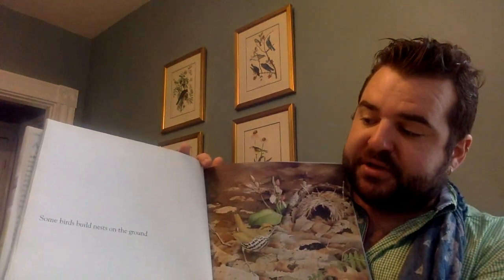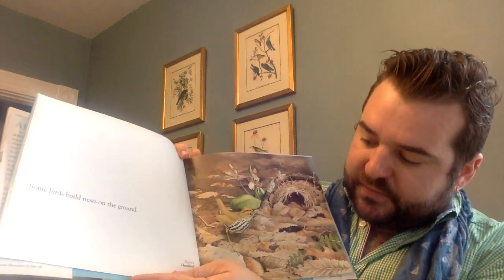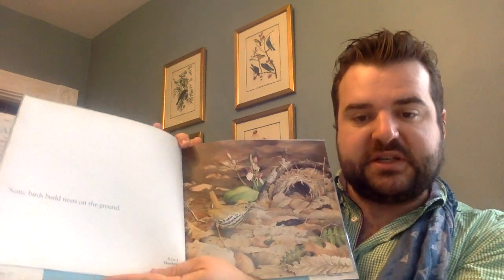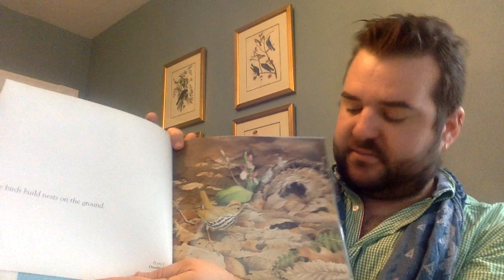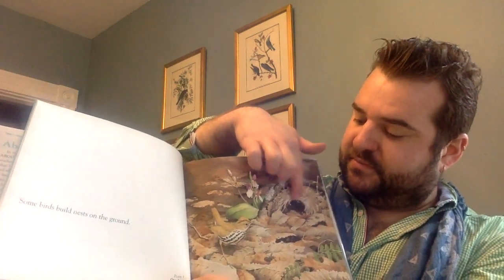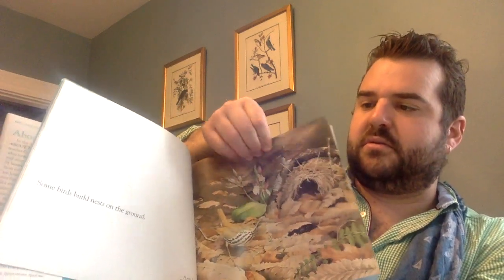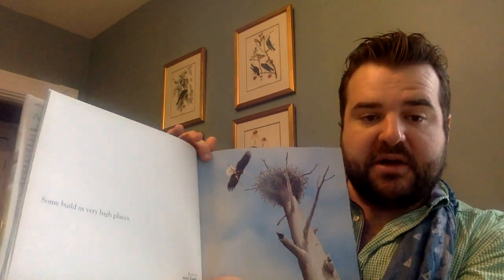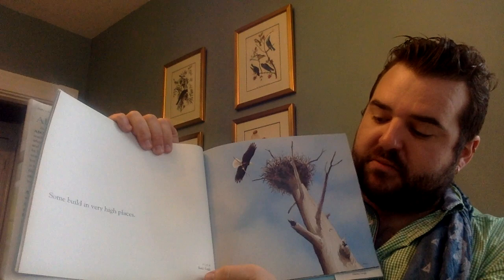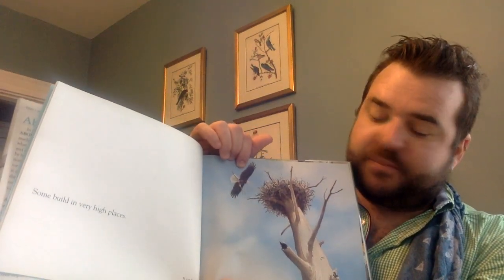Some birds build nests on the ground. This is called an ovenbird — do you see its nest? There it is. Some build in very high places — bald eagle. Wow, look at that big nest. That's a big bird.